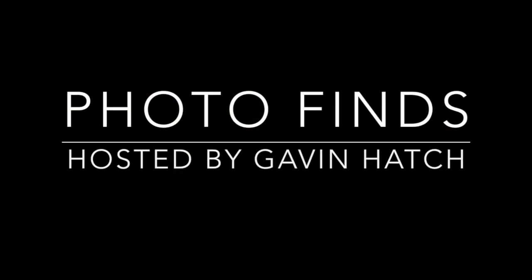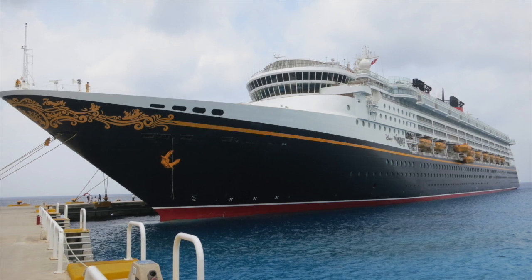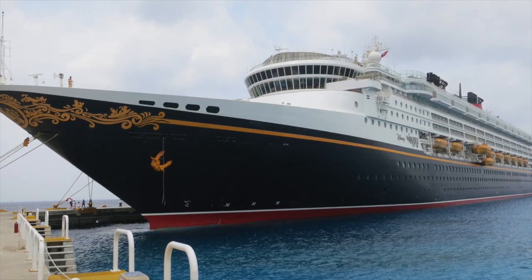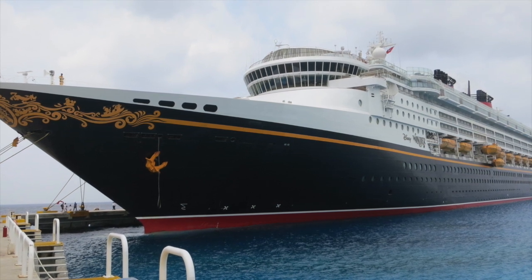Hello, everyone, and welcome to Photo Finds. I'm your host, Gavin Hatch. This past week, I got to take a magical five-night Western Caribbean cruise aboard the Disney Wonder, visiting Mexico and Disney's private island, Castaway Cay. Most Disney Cruise Line sailings depart from Port Canaveral, located only one hour from Walt Disney World, but for this voyage, we sailed from Port Miami.